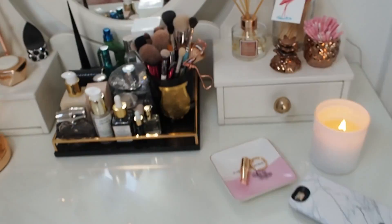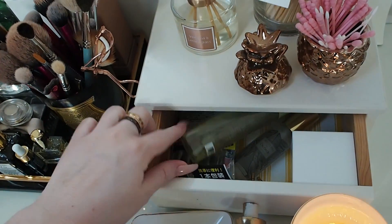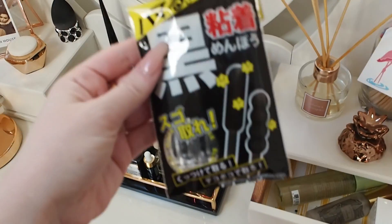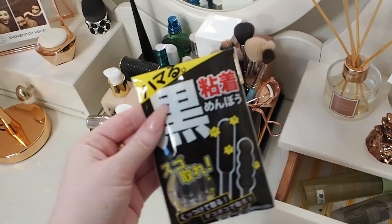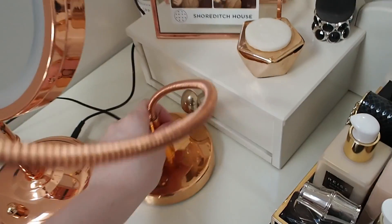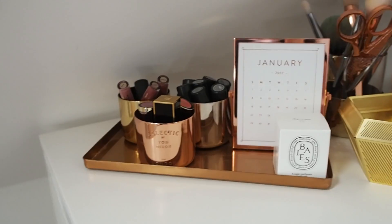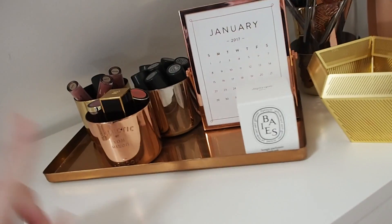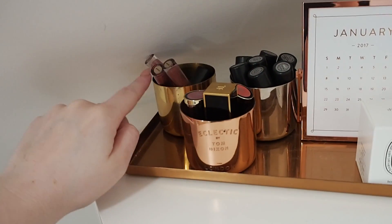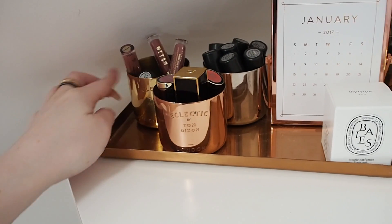There's a drawer under here that's just full of rubbish. In this section I've got some setting sprays and some weird Japanese products that Joel bought back from Japan — I don't know what they do. There's also an old jewellery box and a small display area. This little tray is from H&M Home again, with Tom Dixon candle holders that I burnt the wax out of.